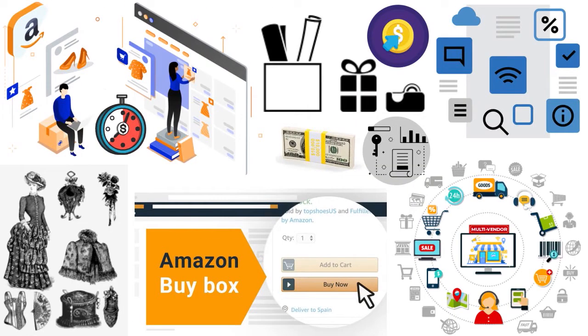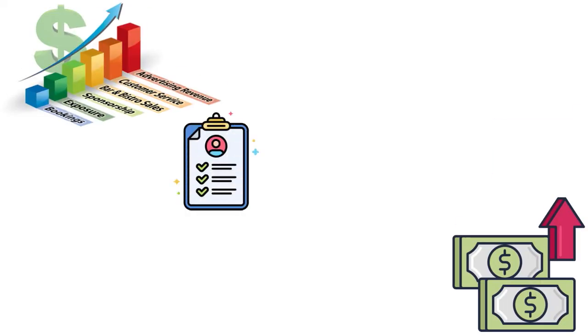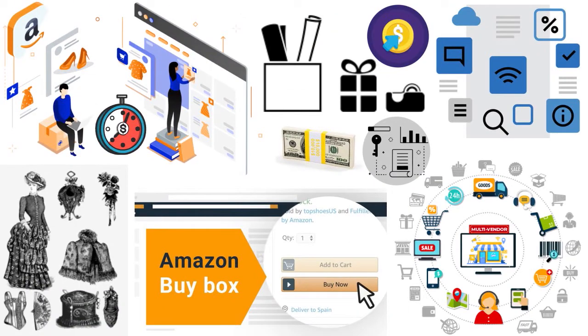Let's talk about buy box eligibility. What makes you buy box eligible? First of all, you need to have a professional seller account — only sellers who have purchased a professional seller account are eligible. Second, you can check your buy box eligibility status in Amazon Seller Central on your dashboard. Third, you must provide new items — used items are not eligible for the regular buy box, though they can be sold on a separate used buy box.